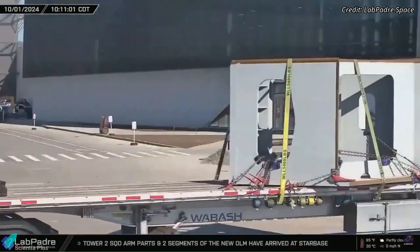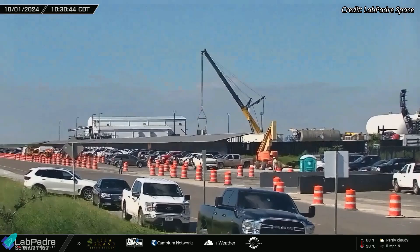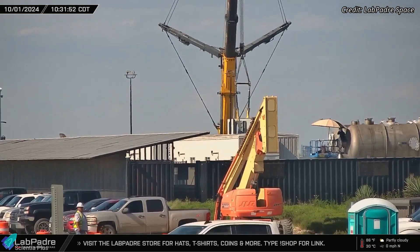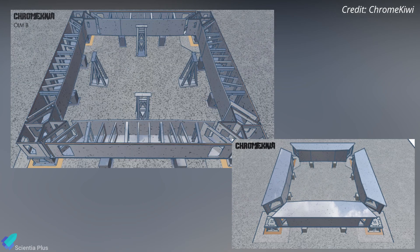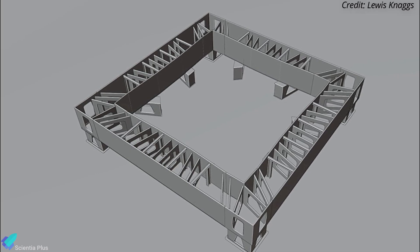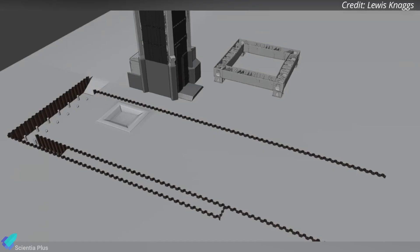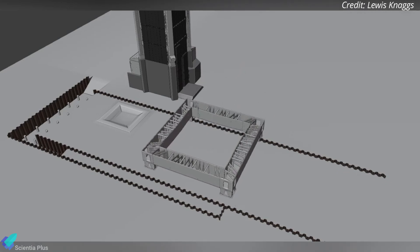Parts for the second launch mount have started arriving at Starbase and are now being assembled at the Sanchez site. The assembly officially began on Tuesday morning when the first corner section of the launch mount was lifted onto the assembly stand. Unlike the circular launch mount ring at Pad A, this launch mount is expected to be square-shaped — a new design approach for Pad B. The structure will include the outer 20 booster quick disconnects, plumbing, wiring, and other essential support systems housed inside. As the assembly progresses, more design details will emerge, offering a clearer picture of how it will operate.